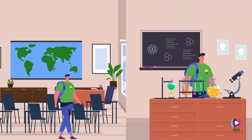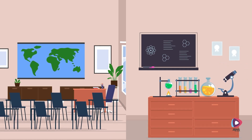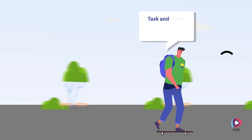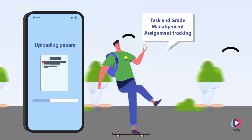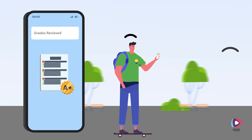He opens Smart Features on the app like Smart Classrooms and Smart Labs to plan his day ahead. Jay uses Smart Classroom to access assignments, track due dates and receive alerts when grades are published.